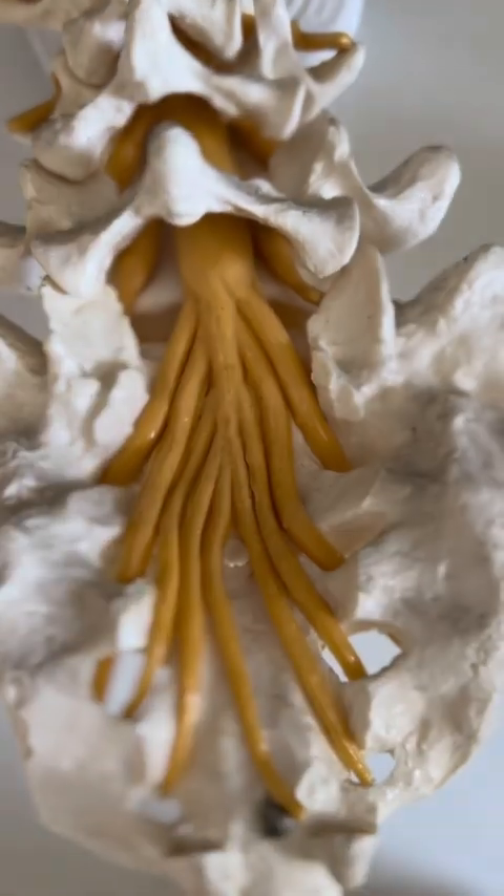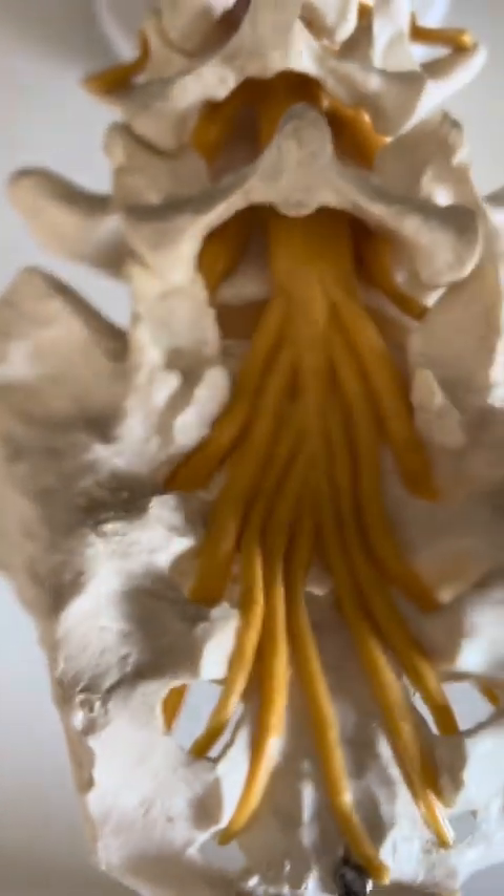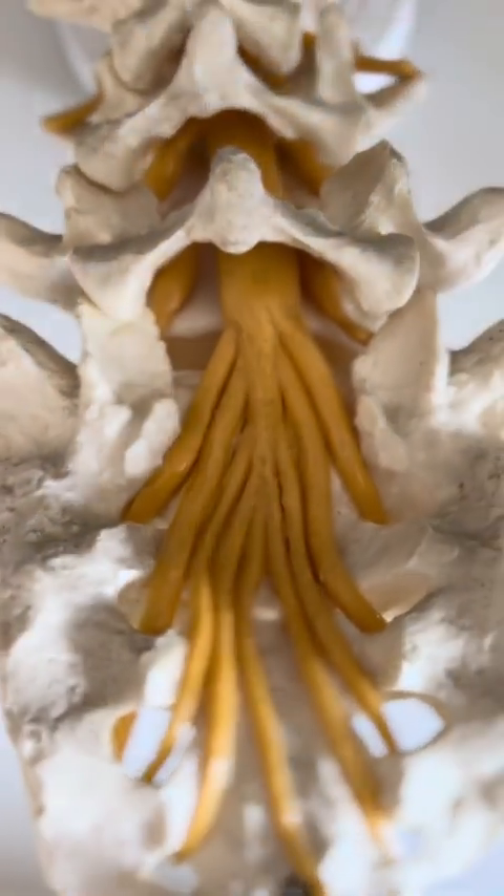The nerves, however, have enough space here, are not crushed, and are protected and embedded in a gliding manner. They are covered by a bony plate.